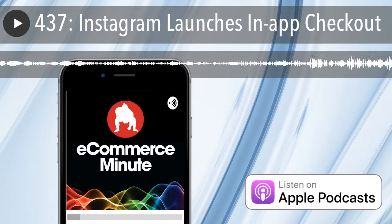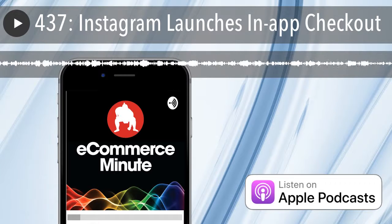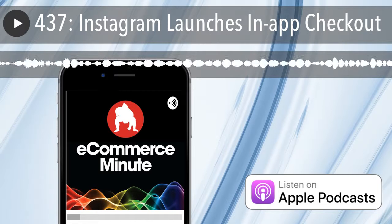It's the E-Commerce Minute, your daily dose of e-commerce, tech, and retail news, with your hosts Bart Mraz and John Suter. The E-Commerce Minute is a production of Sumo Heavy, a digital commerce consulting firm in Brooklyn, New York, and Philadelphia. Find us on the web at sumoheavy.com.